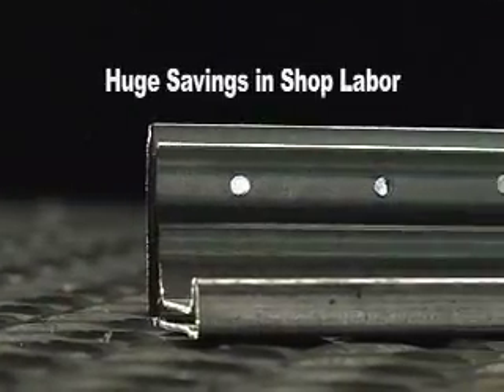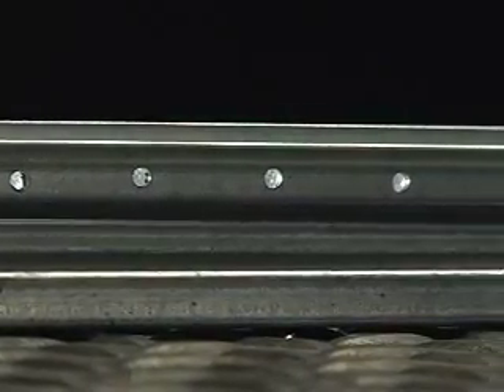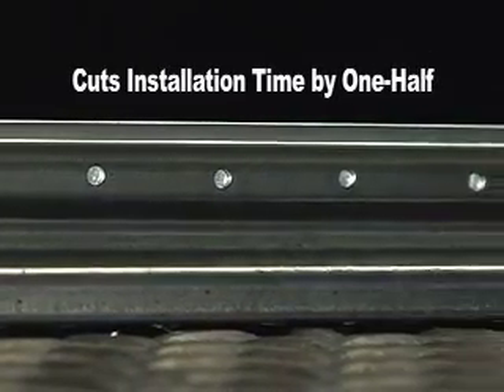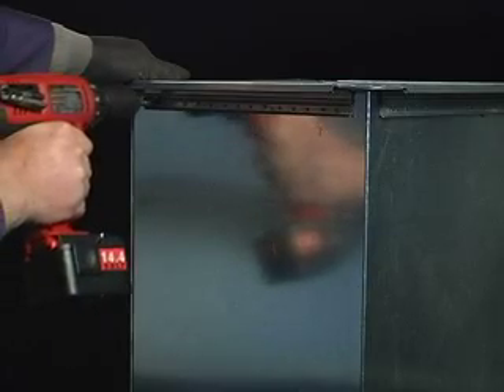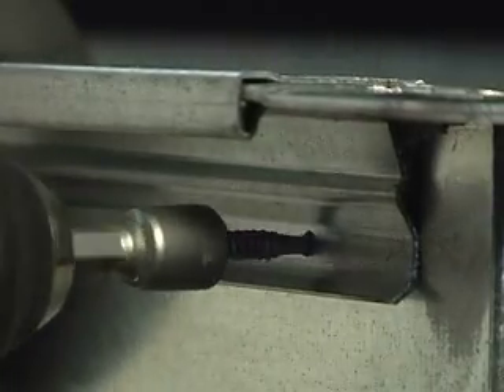The Quick Flange creates tremendous savings in shop labor for the end user. Its unique design decreases installation time by one-half. Quick Flange eliminates cumbersome steps normally associated with connecting flange to the ductwork.